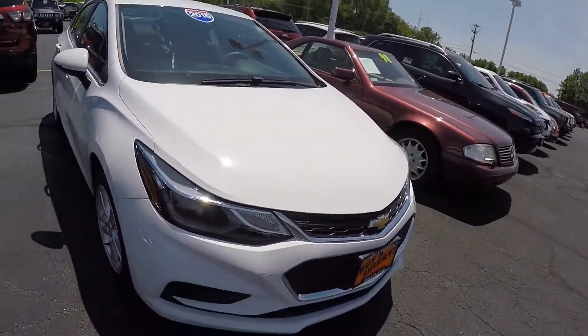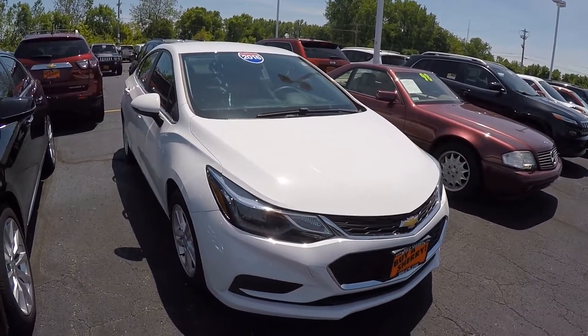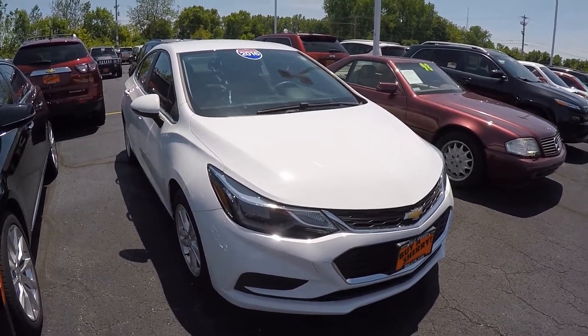Alright guys, if you have any questions about this vehicle give us a call here at 937-778-0830.